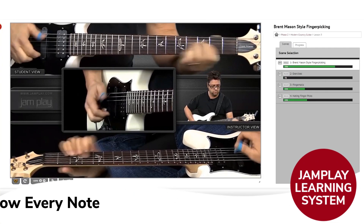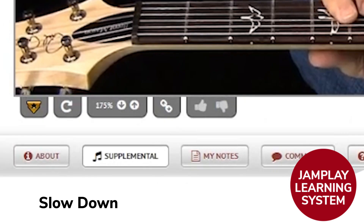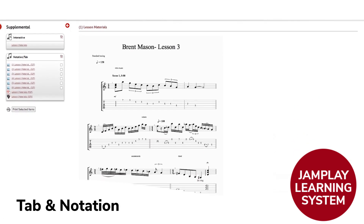With Jamplay's interactive learning system, you'll be able to see every single note, and you can slow down and loop sections, and of course there's tab and notation for every track.